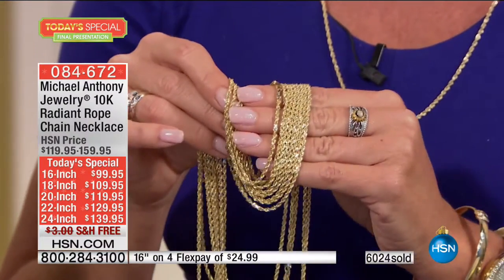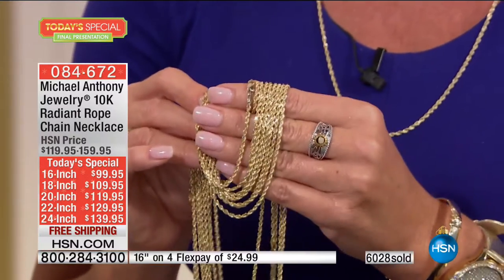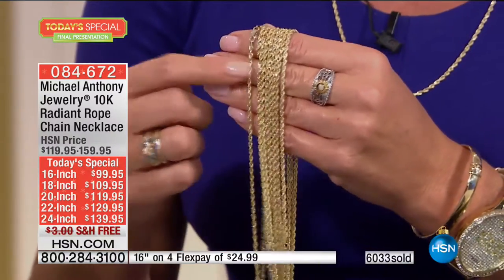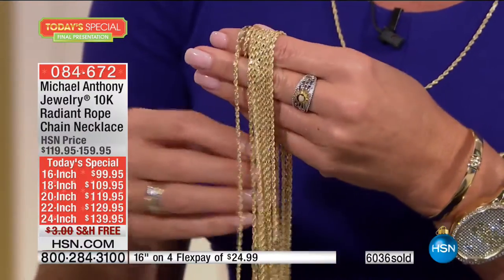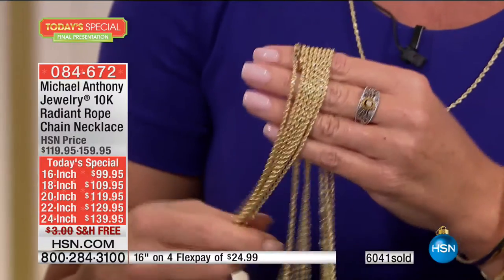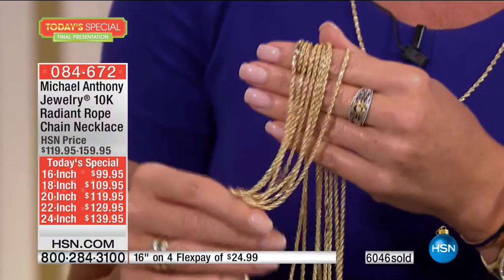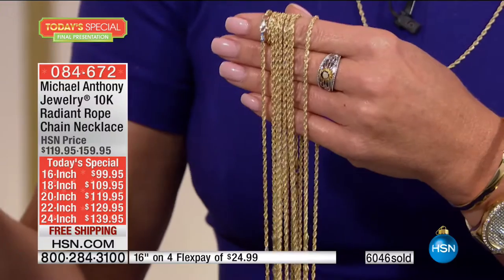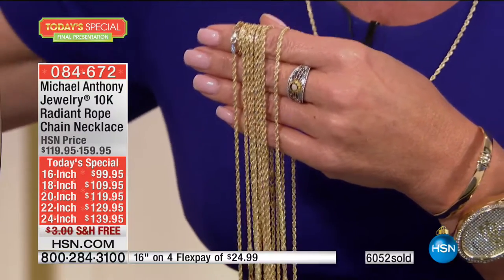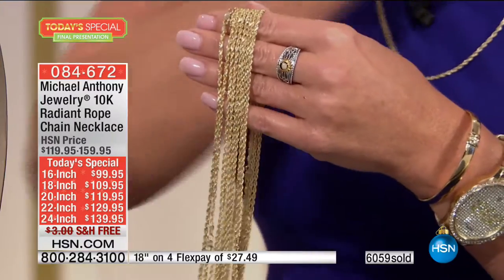I'm not afraid to tell you — you could put this on your husband, your son, I could wear this chain. When you see this chain and feel it in person, you're going to be totally blown away by what you paid for it versus the actual piece you see. Buy more than one. Try to go online and do a little competitive shopping — it's not going to happen anywhere near this price.